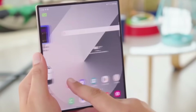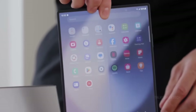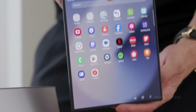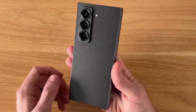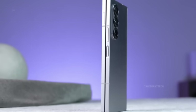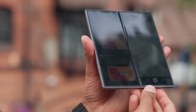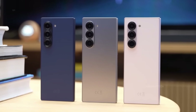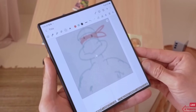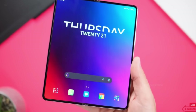The Z Fold 7 might also stretch the limits of display tech, literally. Rumors suggest the main foldable screen could grow to 8 or even 8.2 inches, while the cover screen could expand to 6.5 inches — a noticeable bump from the Z Fold 6's 7.6-inch and 6.3-inch displays, giving users more space to work, play, and create. Top-tier visuals are expected, likely matching or surpassing the Fold 6's already sharp panels, and a buttery smooth 120Hz refresh rate should return on both screens.